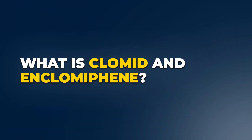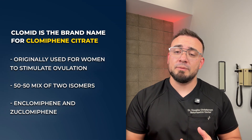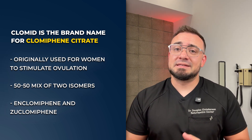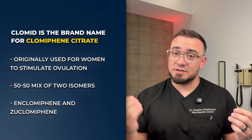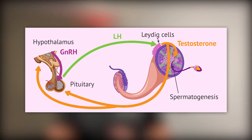What is Clomid and what is Enclomiphene? Clomid is the brand name for Clomiphene citrate. It's a drug originally used for women to stimulate ovulation. But here's what most people do not know — it's not a single compound. It's a 50-50 mix of two isomers: Enclomiphene and Zuclomiphene. Think of it like a left hand versus a right hand. Enclomiphene is the one we want — it stimulates LH and FSH, which promotes testosterone production and sperm development.